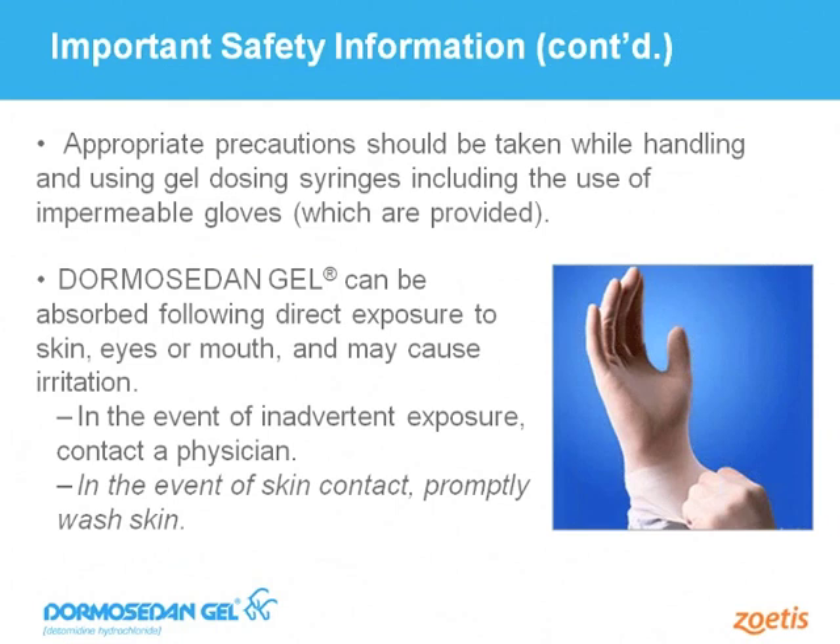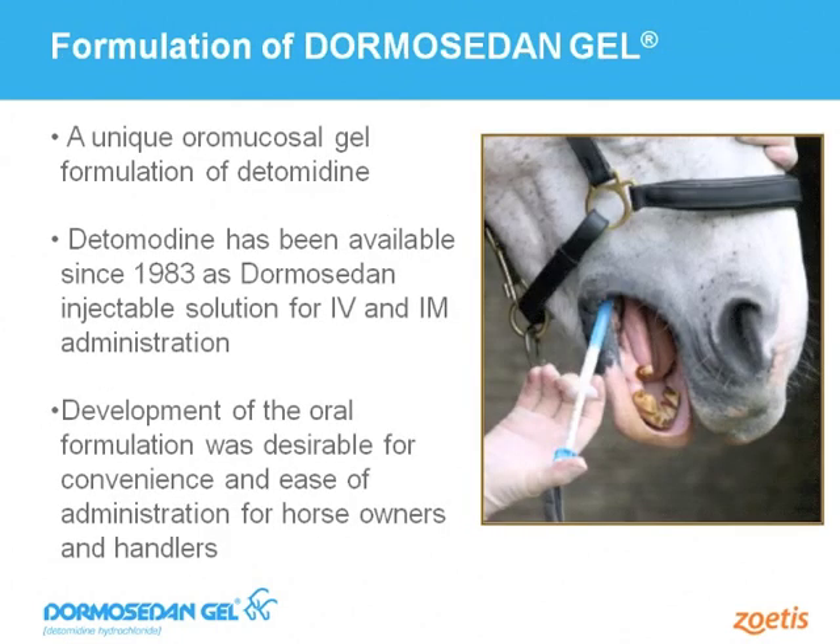It may be advisable to contact a veterinarian or physician should unintended exposure occur. Dormosodan Gel is an oral mucosal gel formulation of detomidine — the exact same active ingredient in detomidine or Dormosodan injectable, which has been safely administered to horses intravenously and intramuscularly for over 30 years. This product is uniquely labeled for administration by horse owners and handlers — there is no other sedative product on the market carrying this type of label. However, a veterinarian must prescribe Dormosodan Gel for a specific horse, ensuring oversight from a veterinarian familiar with that horse's medical history.